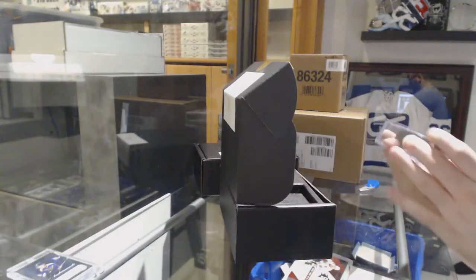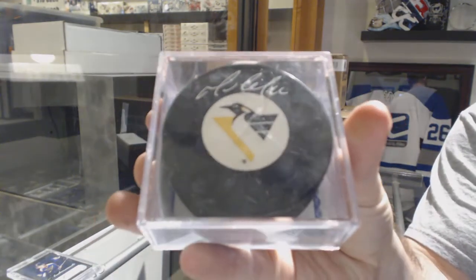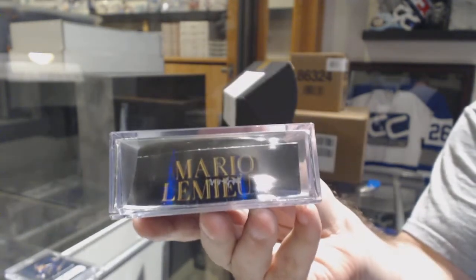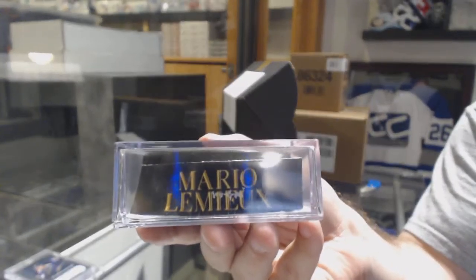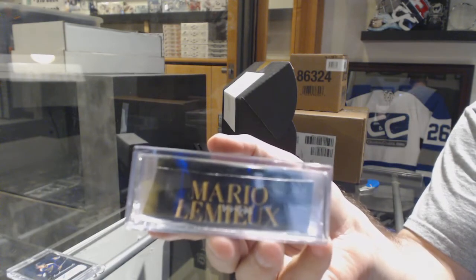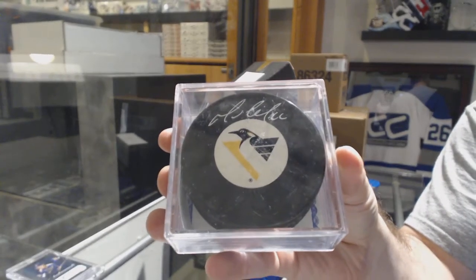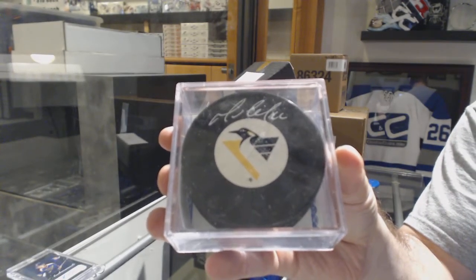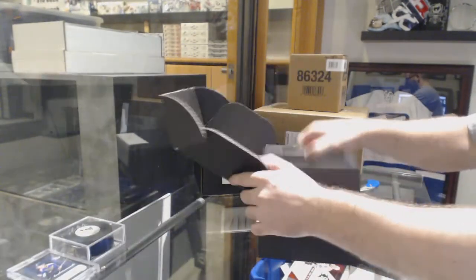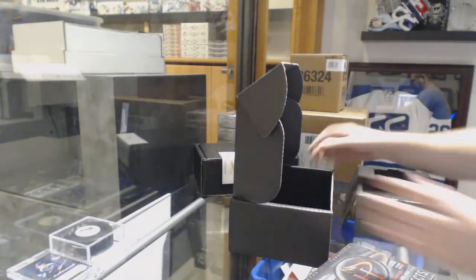We have an autographed puck for the Pittsburgh Penguins, Mario Lemieux. And the box is an old one, but a fun one.